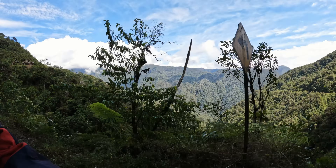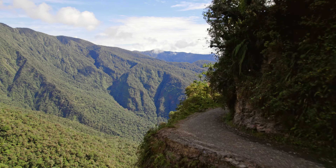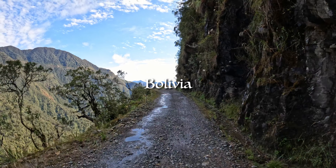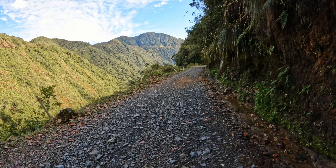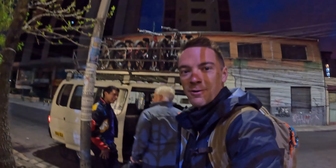This is unbelievable. Good morning everyone from La Paz, Bolivia — the highest elevated city in the world. Today we're doing Death Road.